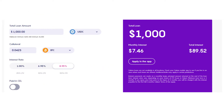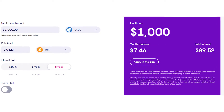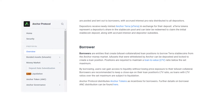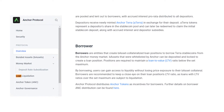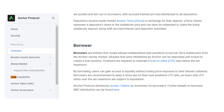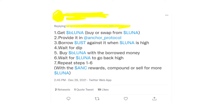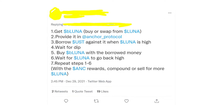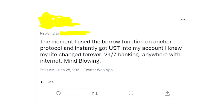The minimum loan amount on Celsius is $100 in stablecoin and $1,000 in USD. Anchor Protocol is another way to borrow against your crypto, and also to earn money on deposits and even on loans you take there. It offers almost 20% returns. You can borrow its stablecoin UST by depositing LUNA into Anchor Protocol.